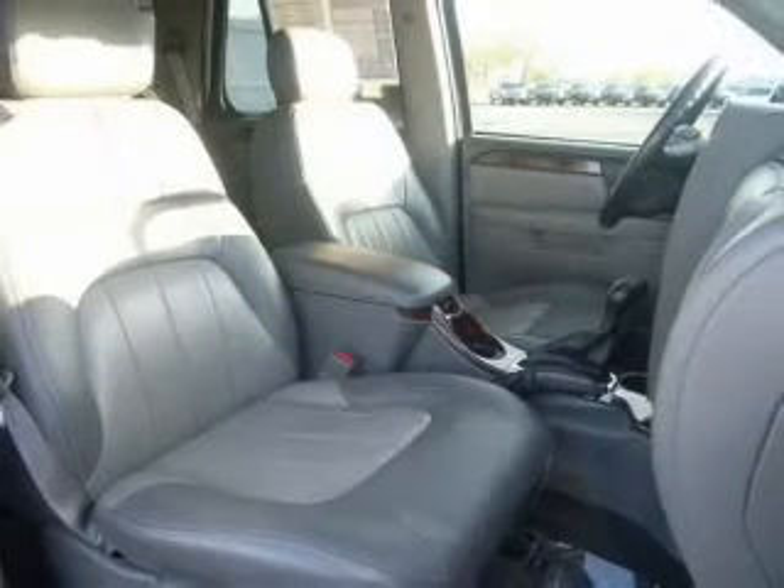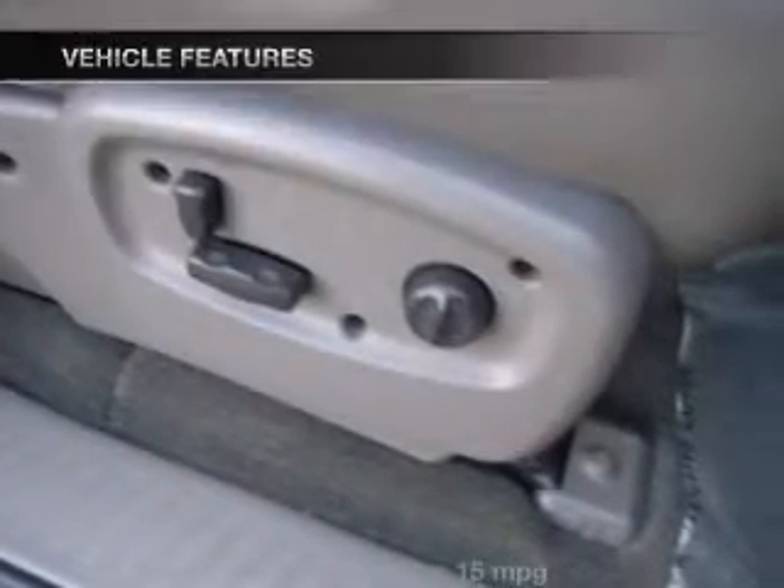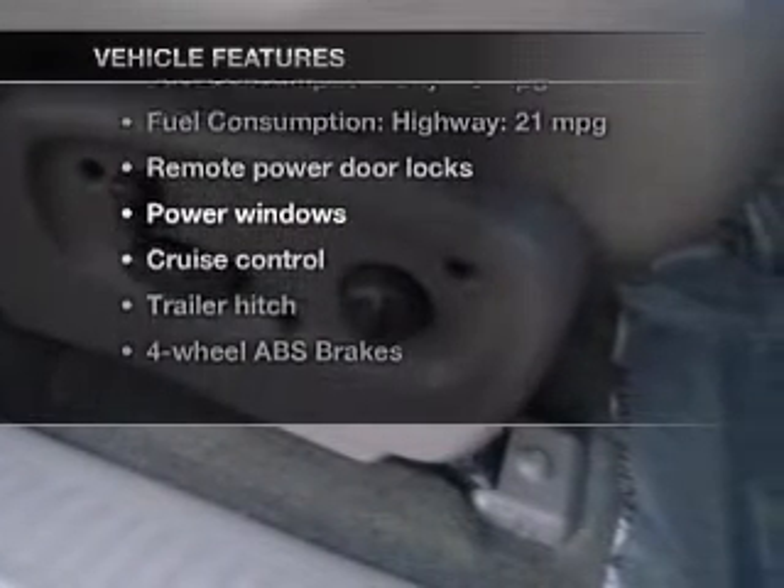The anti-lock braking system will help deliver you safely to your destination. Memory settings are one of many features. Plus, enjoy these notable features that are included in this vehicle.